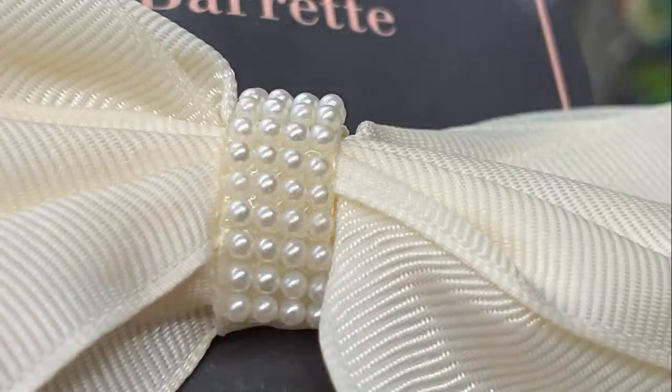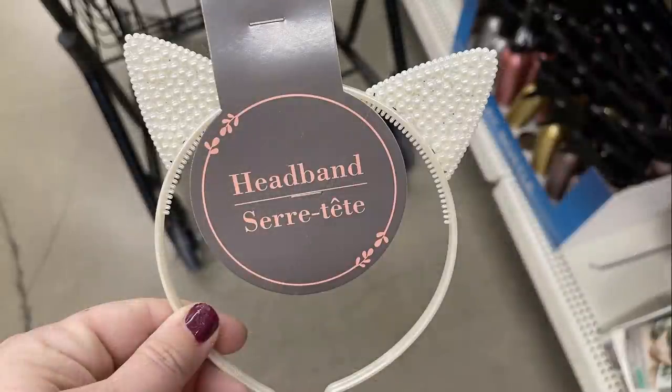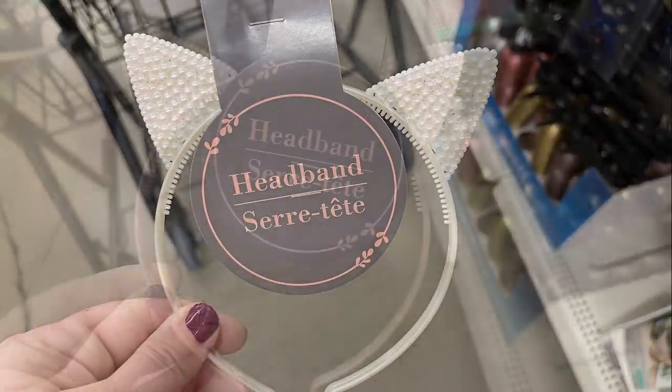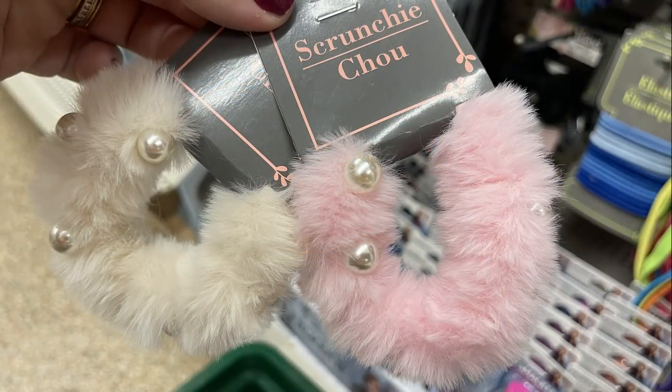They had large barrettes in pink and cream with pretty pearls down the center, and pearl headbands that look like cat ears in white and pink, which seems to be a very popular trend. This week they had white and pink scrunchies with fluff.